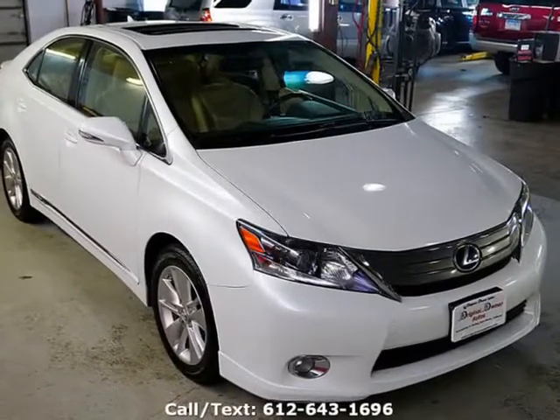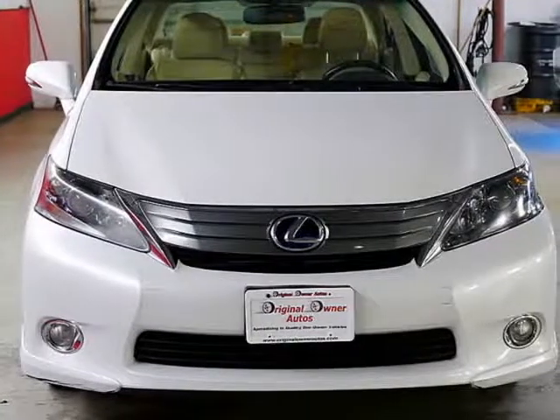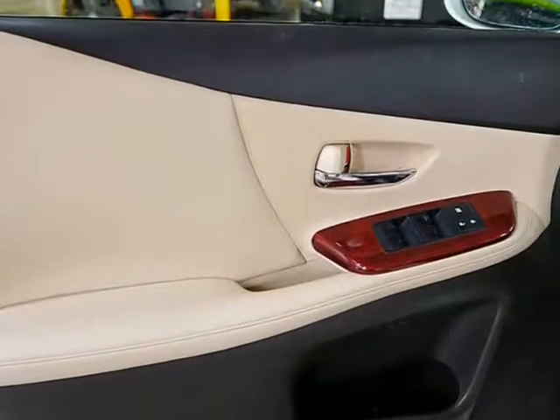the Atkinson Cycle OHC 16-valve I4, plus 141hp electric motors, for a 187hp combined output. This is one of the most reliable engines in the lineup,